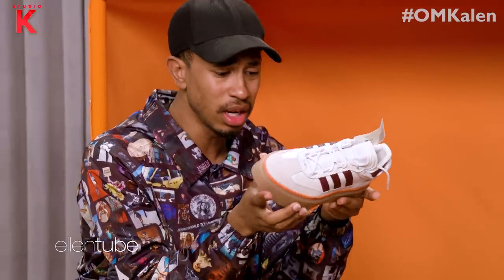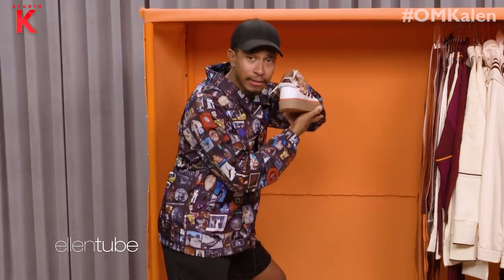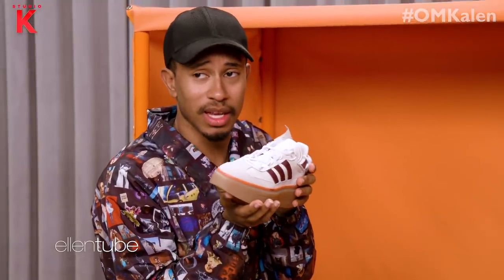I mean, look at these. There's a shoelace in the back. In the back. They smell brand new. It smells like Beyoncé.